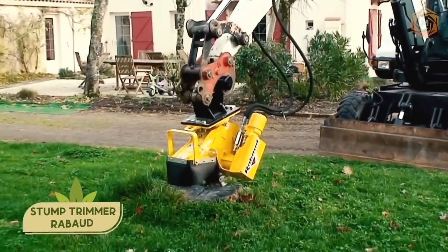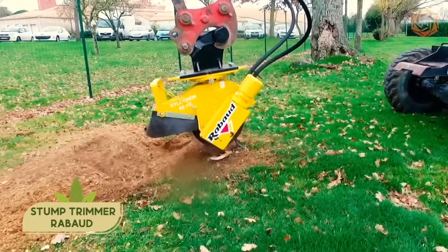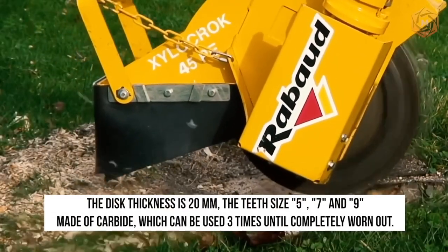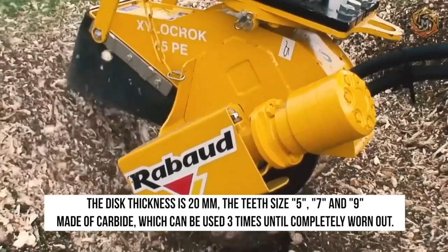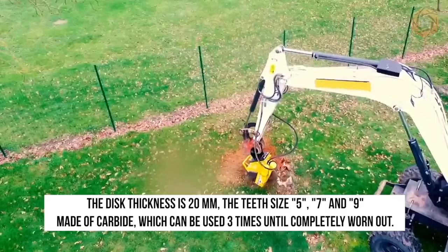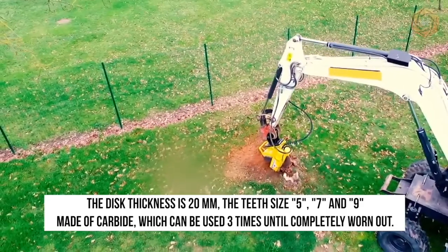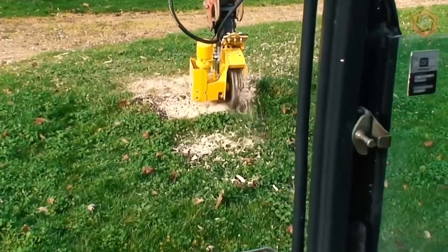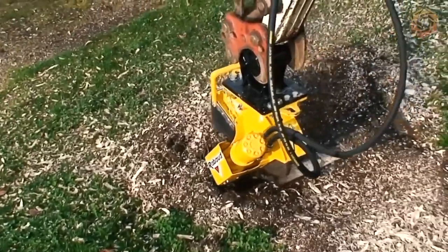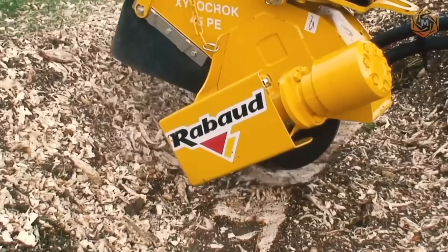This is a mounted stump trimmer from Rabot, which is perfect for excavators from 4.5 to 8 tons. The disc thickness is 20 millimeters, with teeth sizes of 5, 7, and 9 made of carbide, which can be used three times until completely worn out. There will be no additional cost for a third hydraulic line, and the angular gear mounted directly on the disc is designed to increase power.